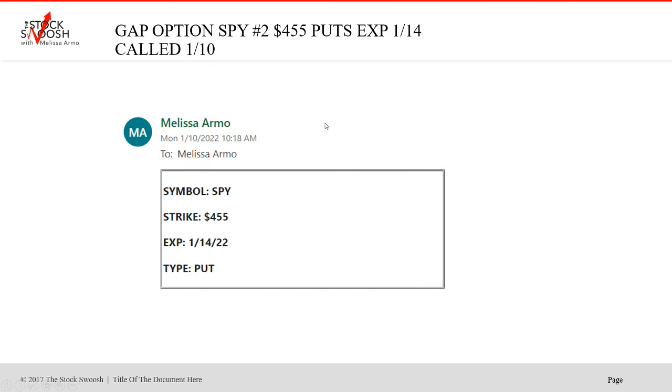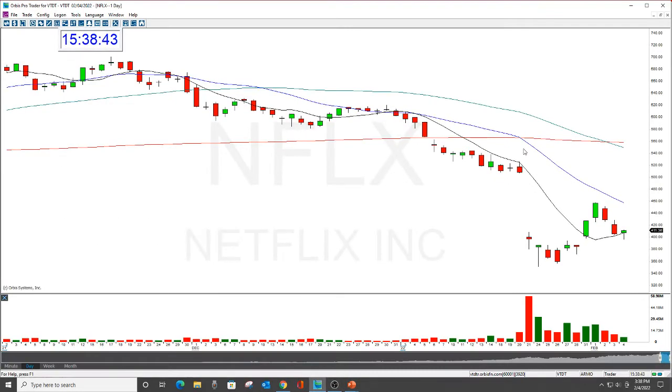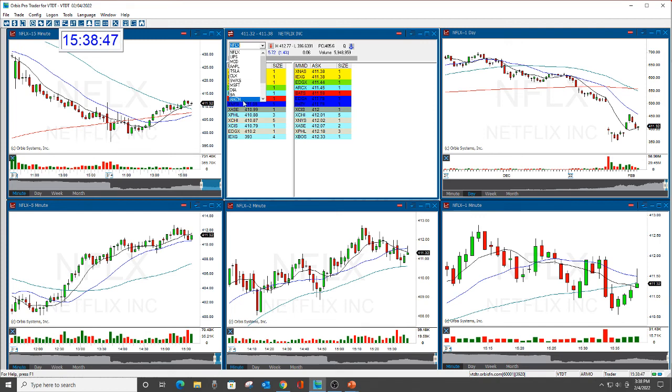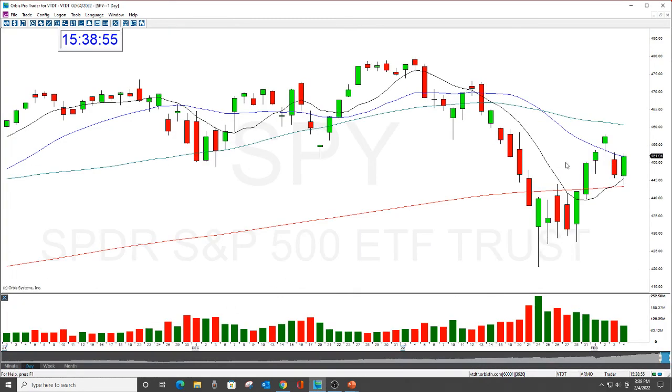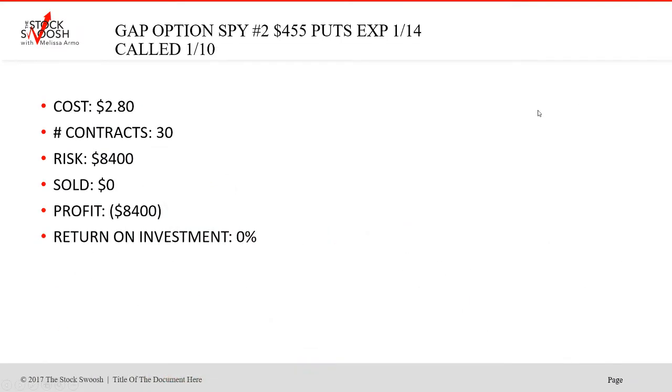Then I called another SPY — the 455s — on Monday. This lost because the market backed up. Market dropped, then backed up, and then it ran out of time. Part of options trading — and you know this if you've done options — is not only do you have to get the direction right, which I do a lot, but you also have to get the timing right. I got the direction right where we were headed; even now we're under that 455 strike, but I was early and it ran out of time. You've got to get the timing right too. This is a finesse, this is a skill set.